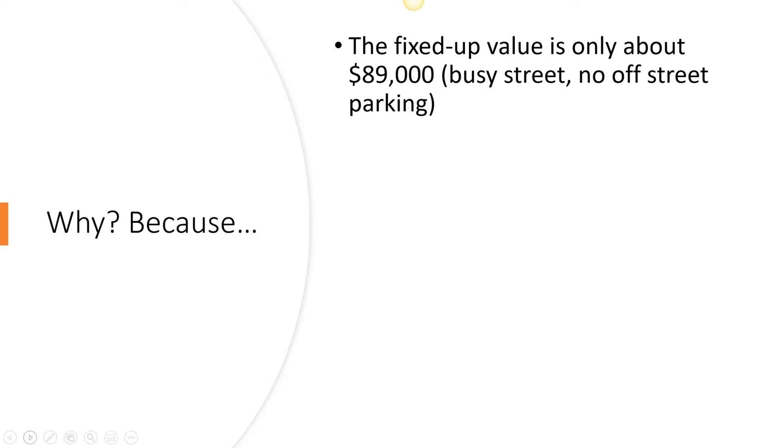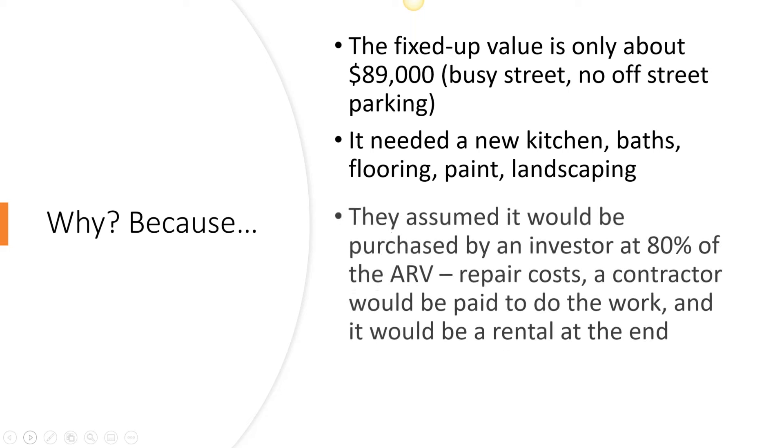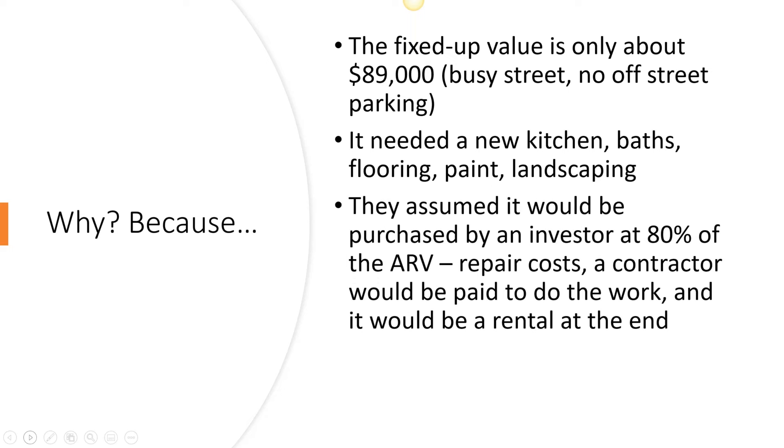If it were a block over, off the busy street, it would probably be a $125,000 to $150,000 property fixed up. Because it wasn't easily going to sell to your typical homeowner who needs a move-in ready house — it needed a new kitchen, two bath updates, flooring, paint, landscaping, just general prettying up — the agents were assuming they'd get a lot of cash offers from investors at around 75 to 80% of fixed-up value minus repair costs, which with a contractor doing the work would definitely be five figures, probably $25,000 to $30,000.